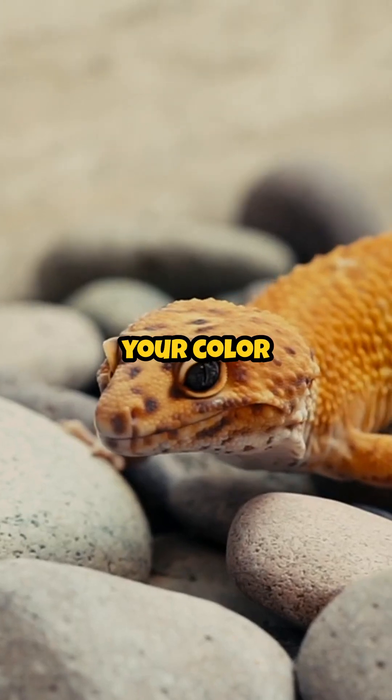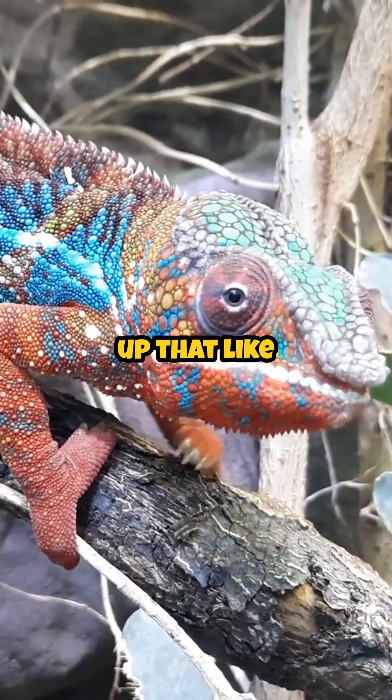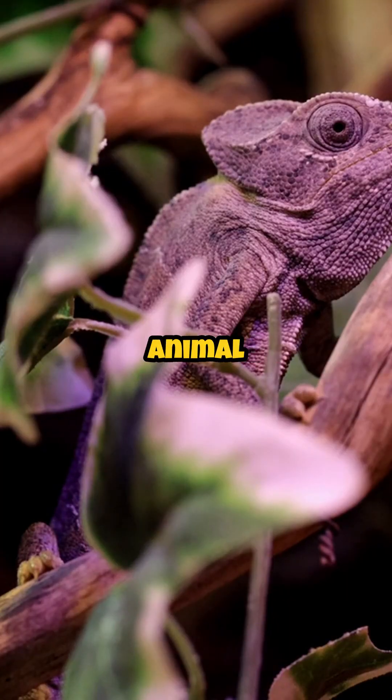If you could change your color to match your vibe, what would you be today? Comment below, light up that like button in chameleon style, and subscribe for more brilliantly bizarre animal science.